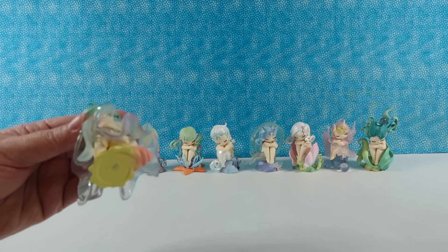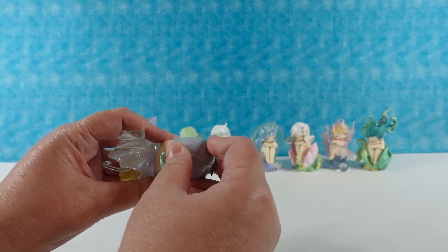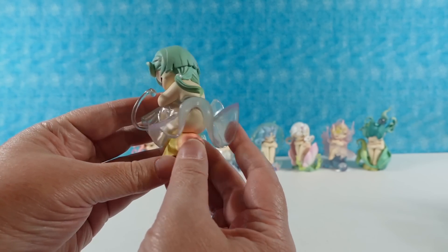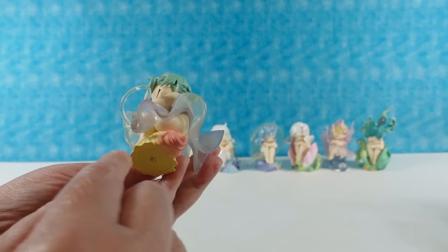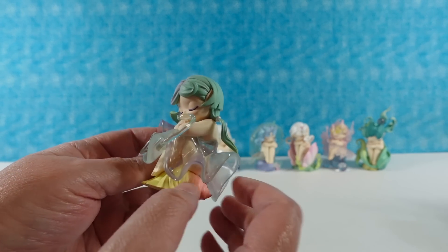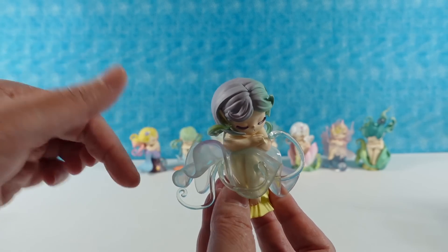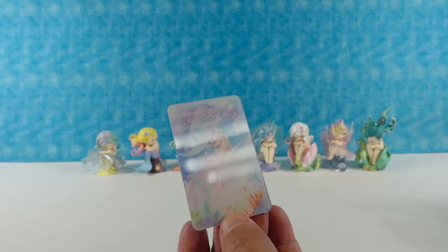She is pretty. Let me take that piece of plastic off. Is she supposed to be like a jellyfish? Maybe, because here are the little tentacles. She is sitting on what looks like a very big seashell. She has little pearls on her ponytails, beautiful purple and green hair. It kind of looks like a ballet skirt. It's Gelatina. That's a good name. There is the card.